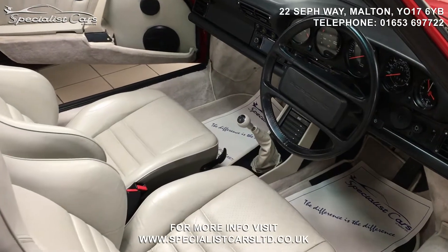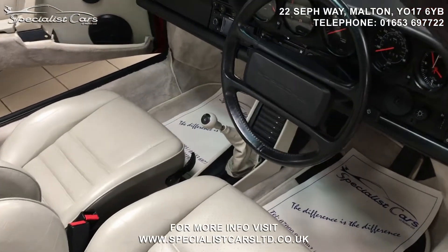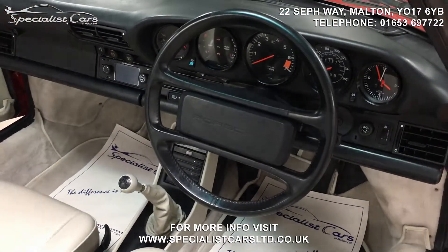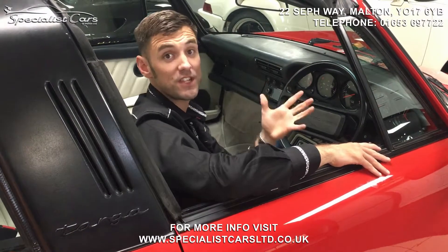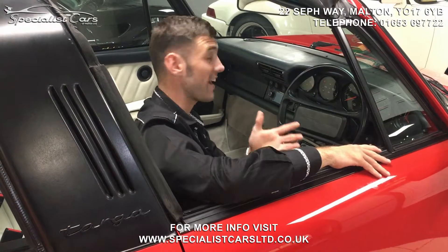The car has covered 42,000 miles from new and it has been really, really well looked after as you can see. This car has got a comprehensive service history which has been present throughout the car's life.